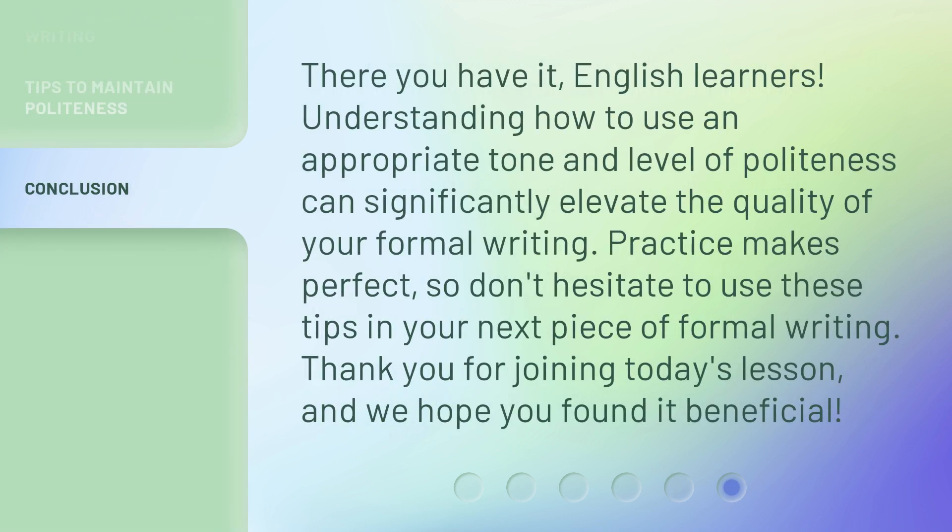There you have it, English learners. Understanding how to use an appropriate tone and level of politeness can significantly elevate the quality of your formal writing. Practice makes perfect, so don't hesitate to use these tips in your next piece of formal writing. Thank you for joining today's lesson, and we hope you found it beneficial.